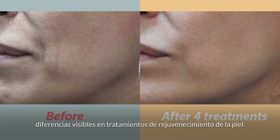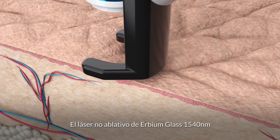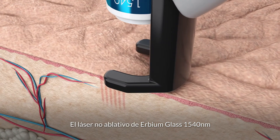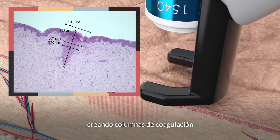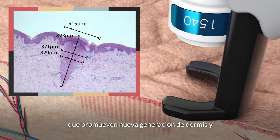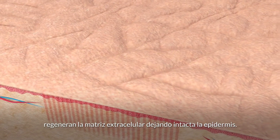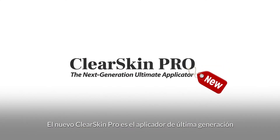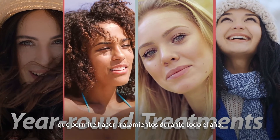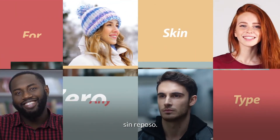ClearSkin Pro's non-ablative erbium glass 1540 nanometer laser deeply penetrates the skin, creating columns of coagulation which promotes new dermis synthesis and regenerates the extracellular matrix, while leaving the epidermis intact. The new ClearSkin Pro is the next-generation ultimate applicator, allowing year-round treatments for any skin type with zero downtime.